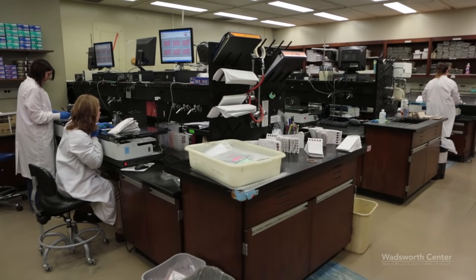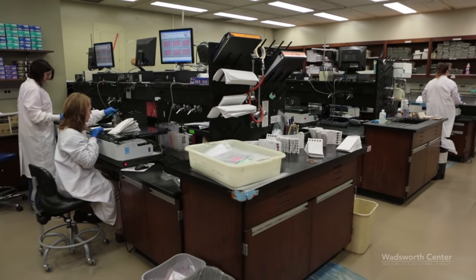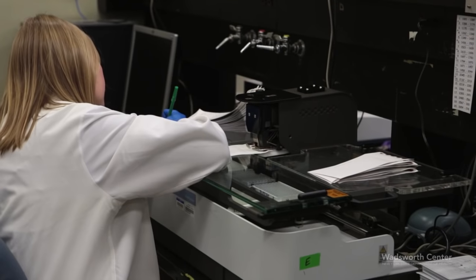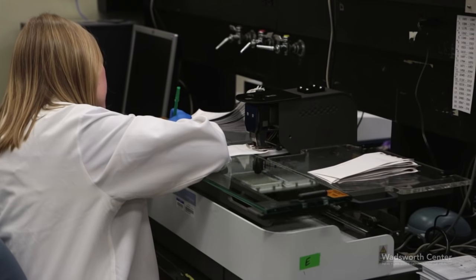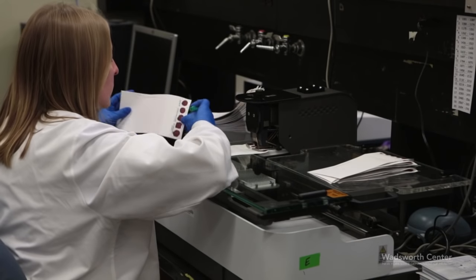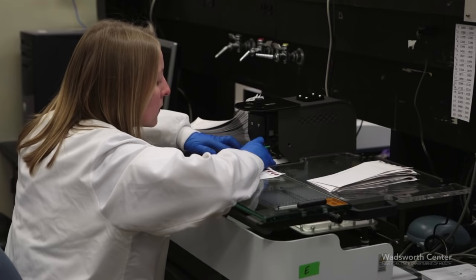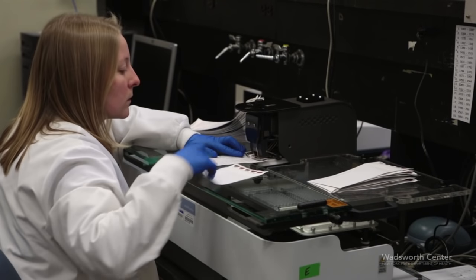Hello. Welcome to the New York State's newborn screening program here at the Department of Health's Wadsworth Center. As you may know, our laboratory performs more than 12 million tests annually, screening every baby born in New York for more than 45 congenital conditions and for exposure to HIV.